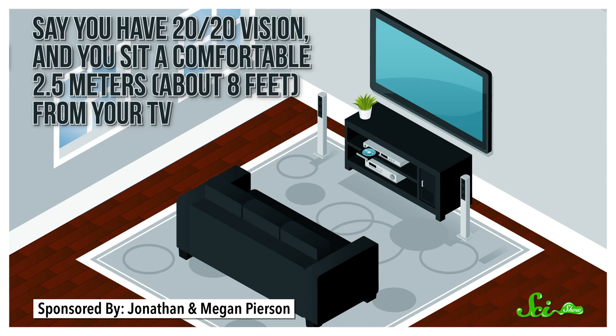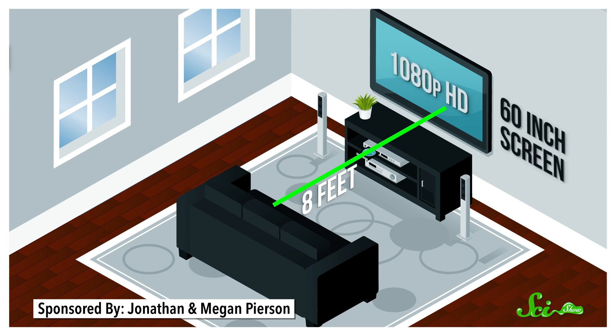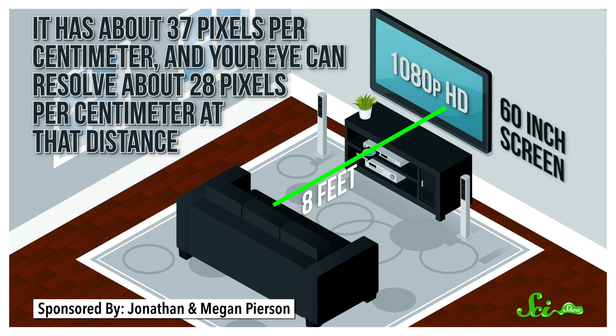Say you have 20-20 vision and you sit a comfortable 2.5 meters, or about 8 feet, from your TV. From there, you can just about fully enjoy a 1080p HD video on a 60-inch screen. It has about 37 pixels per centimeter, and your eye can resolve about 28 pixels per centimeter at that distance. So the image will be detailed but not pixelated, because the pixels are blurring a bit. If you upgrade to 4K or 8K, though, you won't be able to discern the increase in resolution.